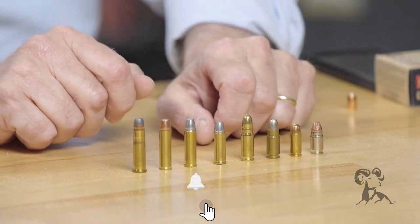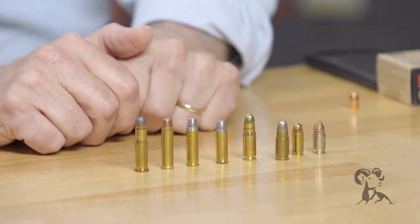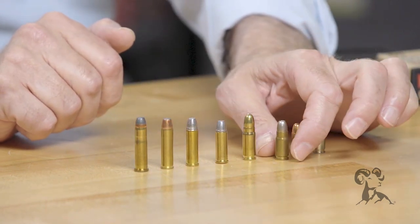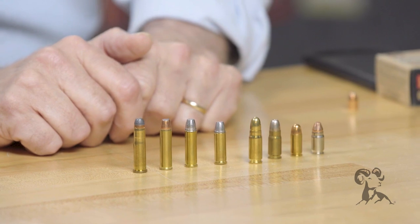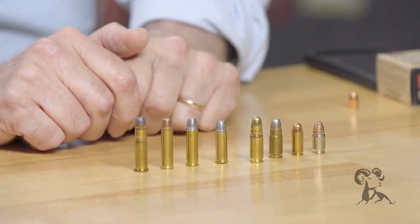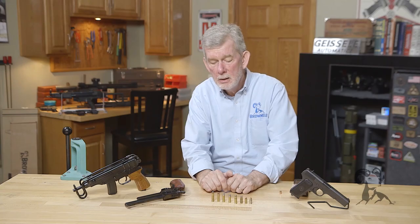Then the military powers got very interested in .30 caliber, and the .30 Luger was a thing — in fact, the Swiss Army picked that up. Later on in automatic pistols, we had the .30 Broomhandle and the .30 Tokarev. This Tokarev will have to represent both of those, and that's a bottleneck steaming along at between 1,200 and 1,400 feet a second. Pretty formidable round when you consider the penetration value it has.